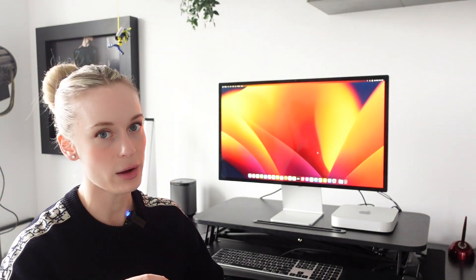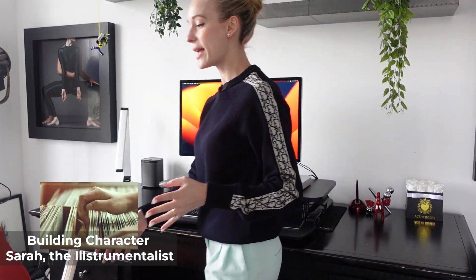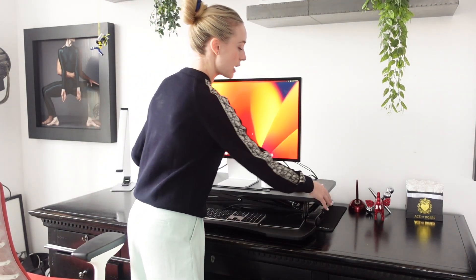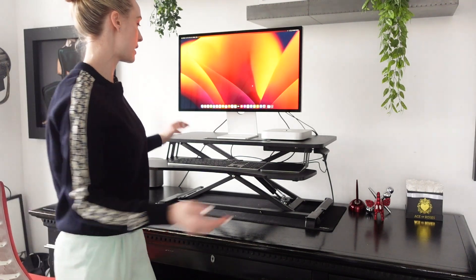One of the things I get asked about a lot is my standing desk riser. I got it on Amazon — just searched literally 'standing desk riser.' I don't really like what a lot of standing desks look like; I think they all look kind of cheap. This table is from Restoration Hardware and has a really nice vintage feel to it. I wanted to stand some of the time, so I got this standing mount desk — it has a lever on the side and you literally just lift it up. That easy, and then I can work from here.